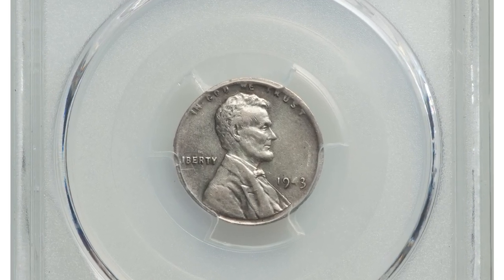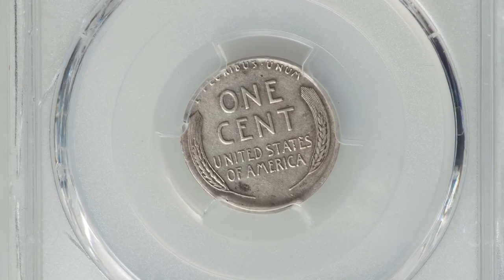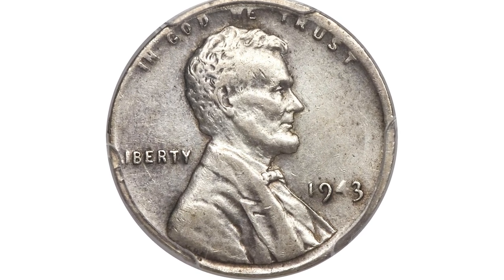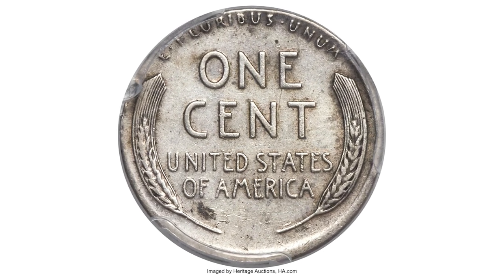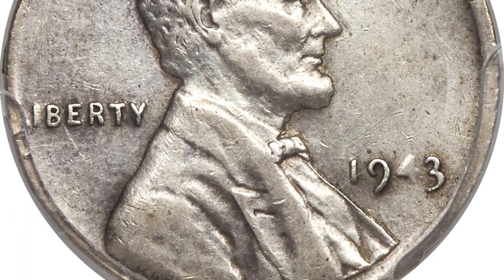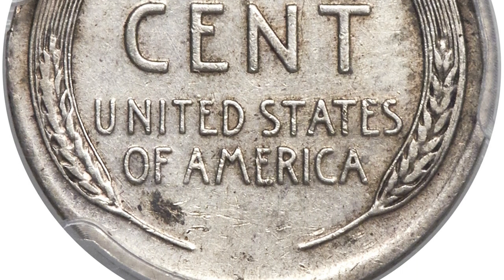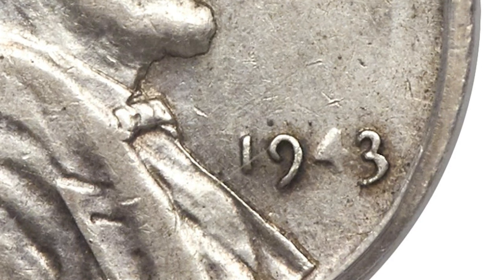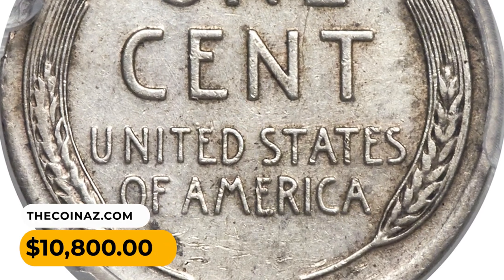Here is a 1943 penny struck on a silver dime planchet, a circulated cent in Extremely Fine 40 condition. In 1943, the mint struck cents on zinc-coated steel planchets, so it is easy to see how a similarly sized, similarly colored silver dime planchet would have gone unnoticed if it fell in with steel cent planchets prior to coinage. This silver cent is well-centered and well-detailed with light wear over slate-gray surfaces. The left-hand rims are absent due to the smaller diameter of the dime planchet. It sold for $10,800 at Heritage Auctions.